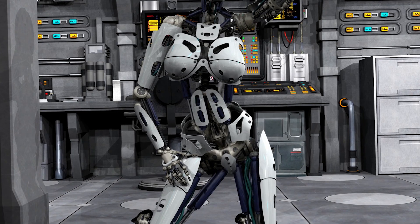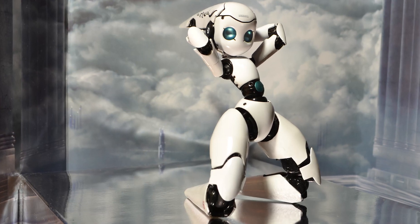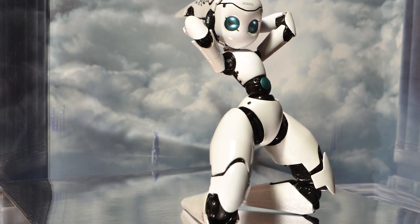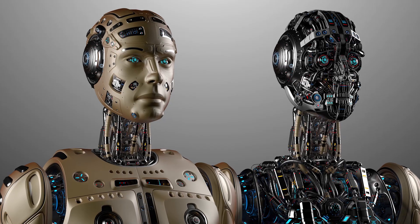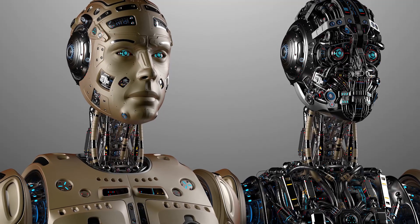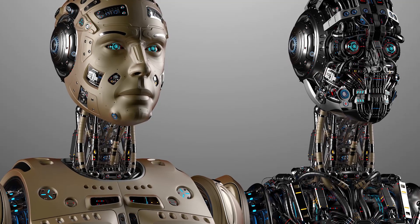Improving the robot's interaction with the environment was one of the main goals of the Serena IV project, Professor Yusufa Koma tells IEEE Spectrum. He explains that the robot can now track objects more accurately, and new hands gave it better dexterity. These enhancements allow it to manipulate a wide variety of objects, including delicate ones, as well as operate power tools.